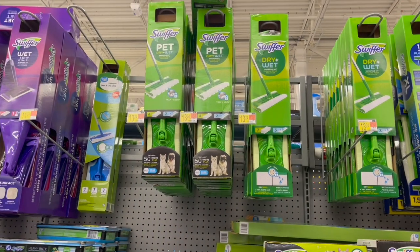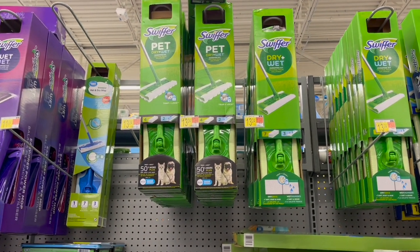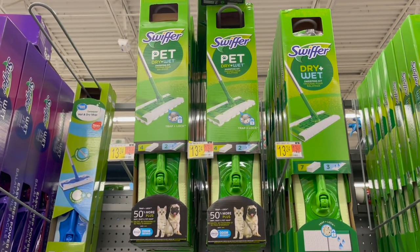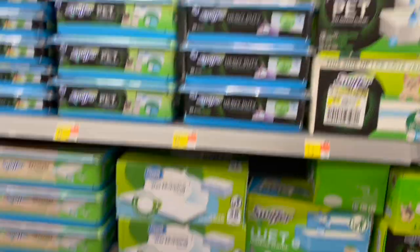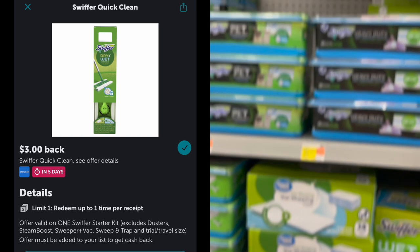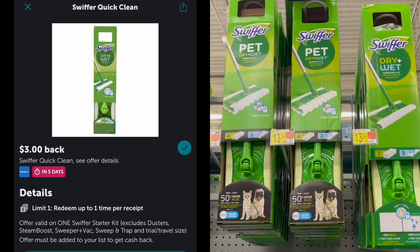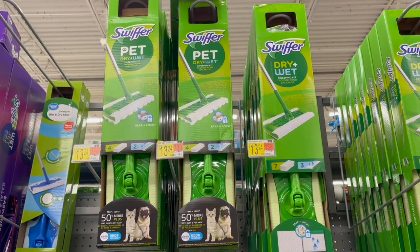Another great deal using Ibotta and P&G coupons — if you need it — is on the Swiffer Starter Kit. You can choose either the Pet or the Dry and Wet Mop, priced at $13.24. Pick up one, use the $3 off one coupon from the September P&G, and submit to Ibotta for $3 back, making one just $7.34, which is about half off.